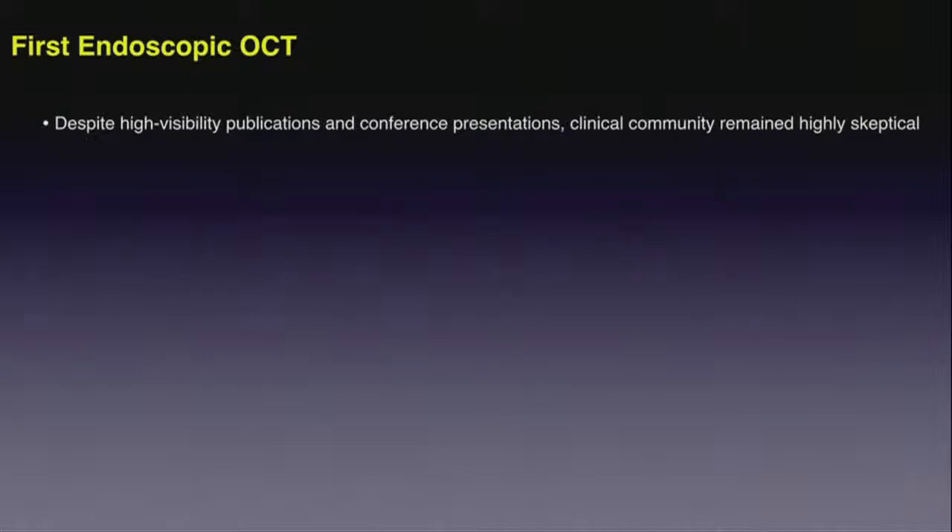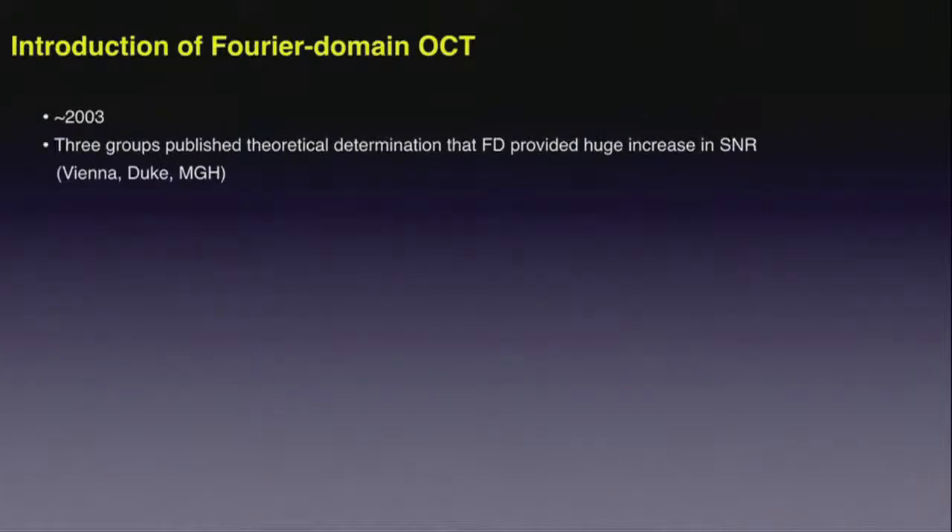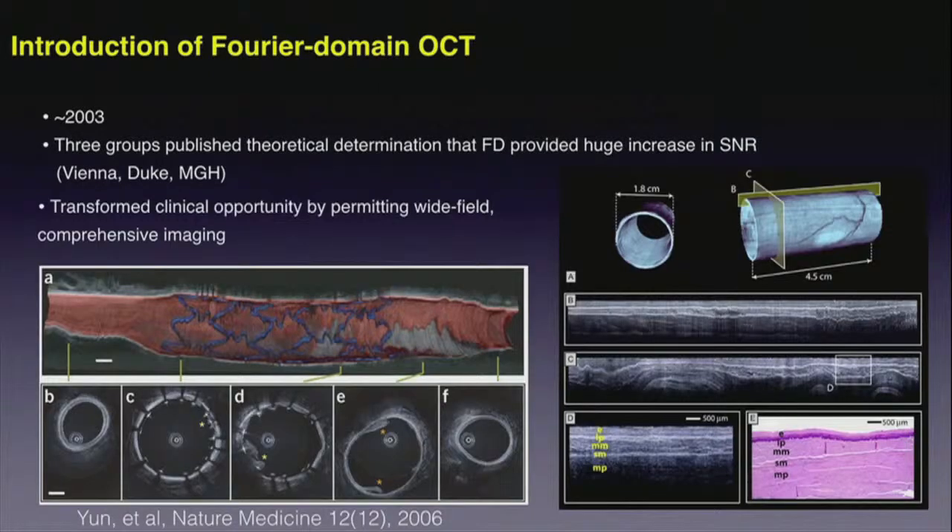Despite publication in very high-visibility journals and at conferences, the clinical community remained quite skeptical. It wasn't until about 2003, with the advent of Fourier domain detection, that we realized a dramatic improvement in detection sensitivity. That improved sensitivity can be translated into higher speed imaging and, therefore, transitioning from point sampling and single cross-sectional imaging to imaging over wide fields of view — seeing entire coronary arteries or the entire GI tract.